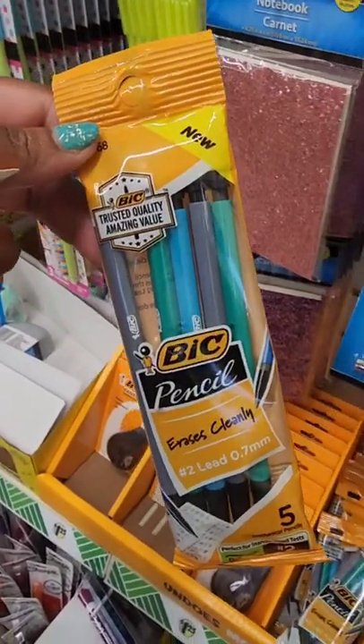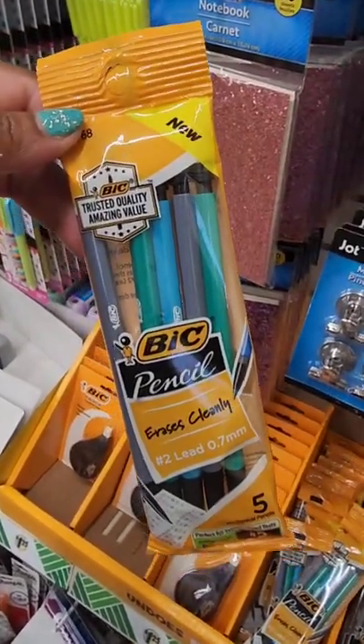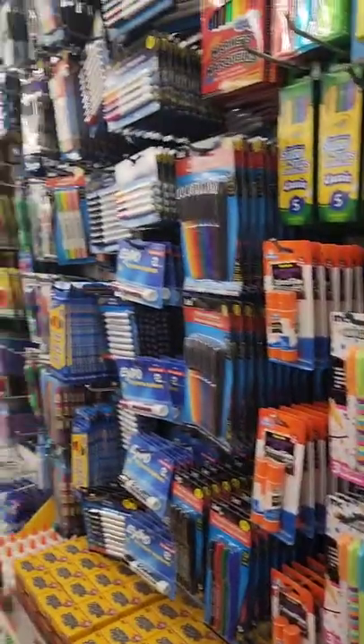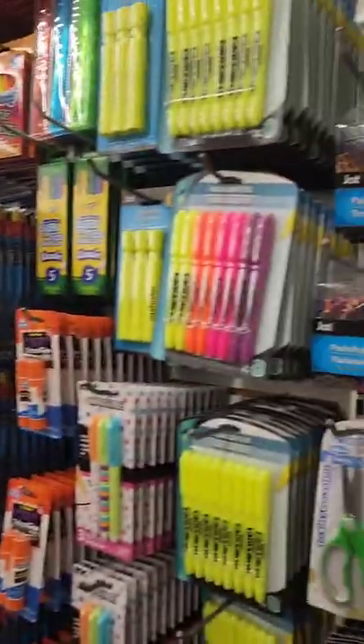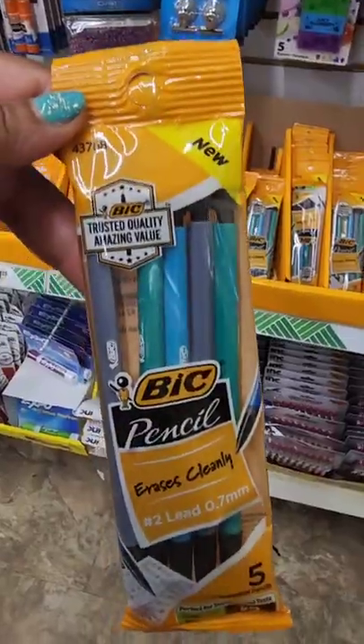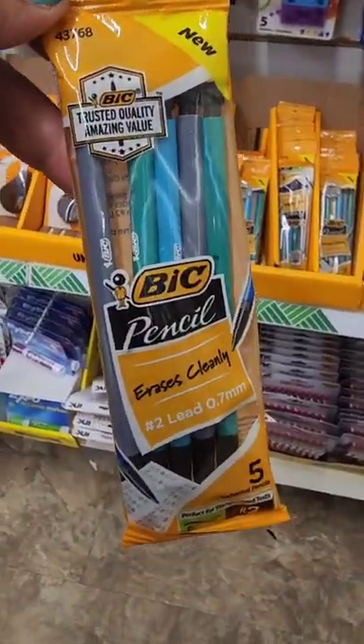On a road trip in Roanoke Rapids, North Carolina — about an hour and a half from me — they have the back-to-school wall set up. Back to school is here and they have some name-brand big items, including these mechanical pencils.